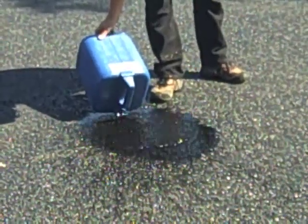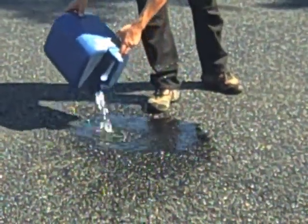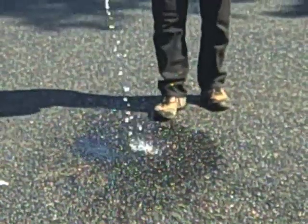Notice that the puddle is not getting any bigger. All gone.